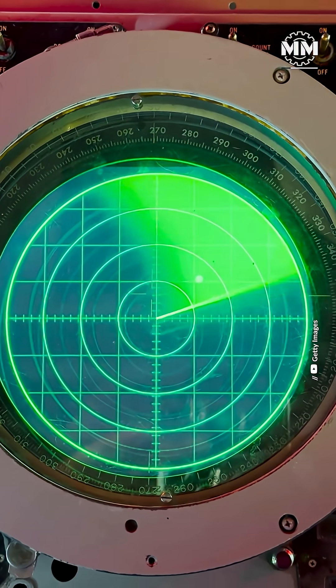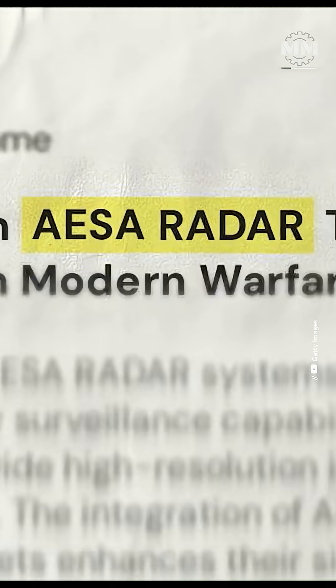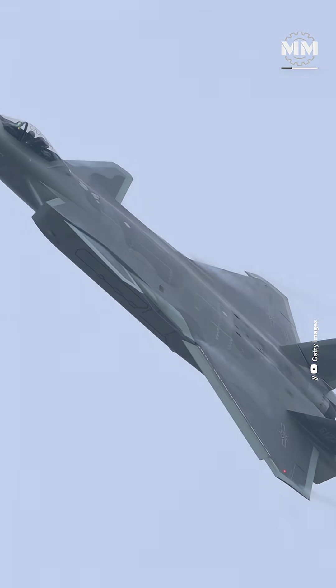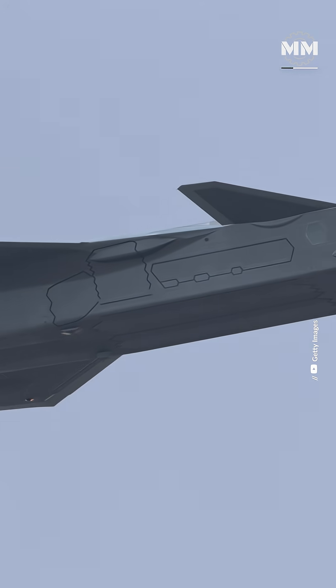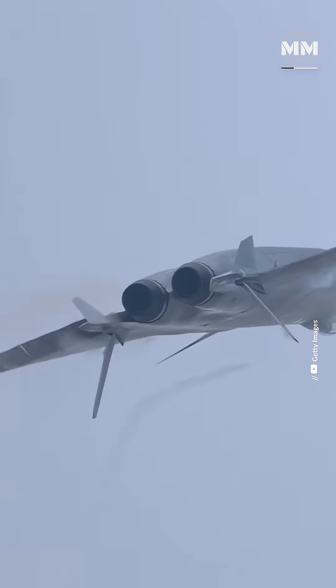Under ideal conditions, the secret is a major leap in the J-20's AESA radar technology. Its upgraded KLJ-5 radar now uses silicon carbide semiconductor modules, allowing more power, less heat, and higher sensitivity against low observable targets.